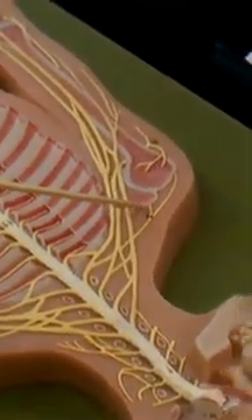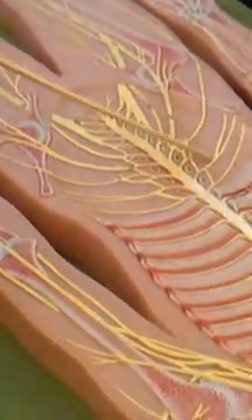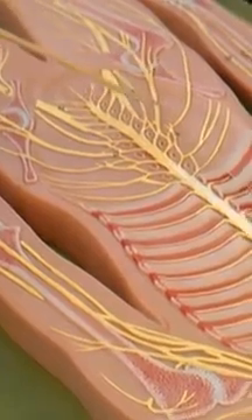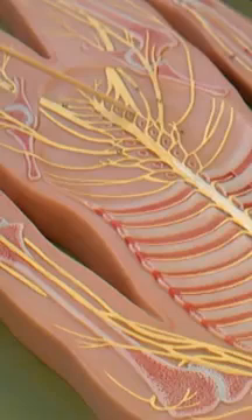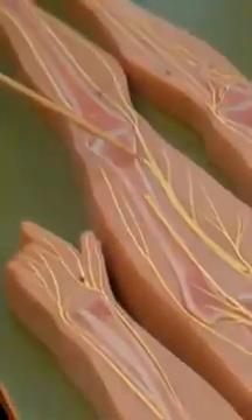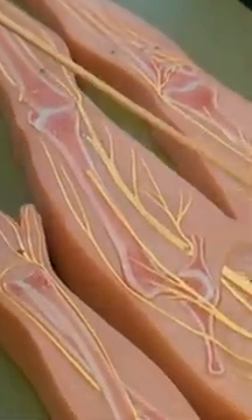Dorsal scapular nerve, that one. Now here in the lumbar plexus, I have the main one — femoral — and the ilioinguinal, genitofemoral, femoral, and obturator. From the sacral, I have the sciatic nerve right here, that goes all the way down and splits into tibial and fibular. The fibular will give the sural nerve. And this is a pudendal nerve.